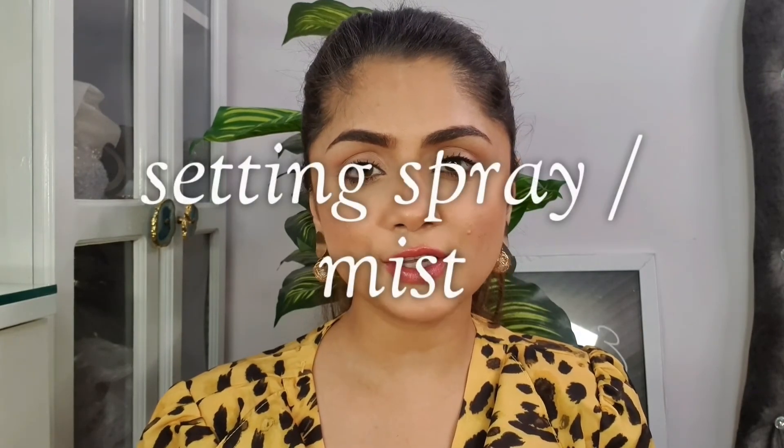The last step is also optional. If your skin is getting dry, you can use MAC Fix Plus or even rose water — just spray it all over your face and your skin will start feeling hydrated again. It's a really good spray to use as a primer, or before and after makeup.